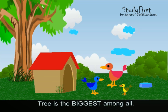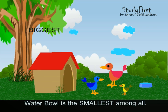The tree is the biggest among all. The water bowl is the smallest among all.